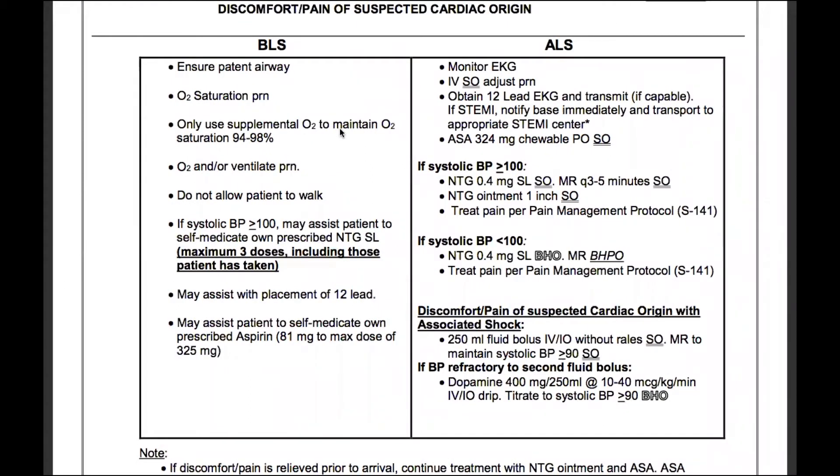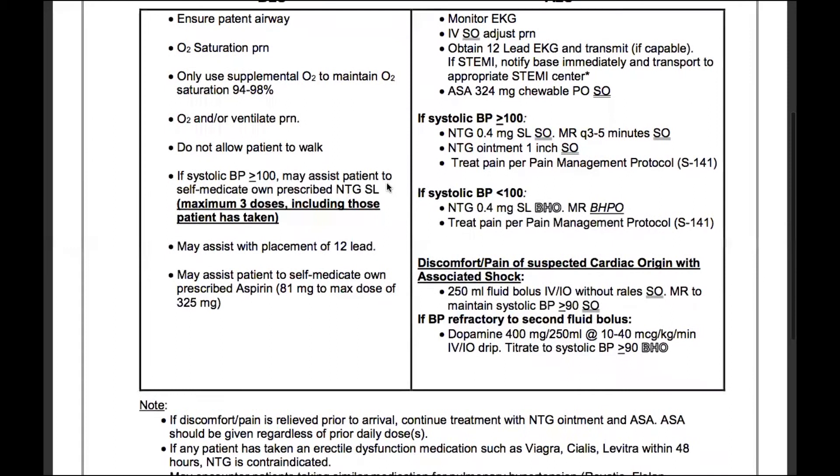Starting off, we'll ensure a patent airway and O2 saturation as needed. Only use supplemental O2 to maintain an O2 saturation of 94 to 98% — remember, we want to be careful about hyperoxygenating. This patient population will typically opt for nasal cannula only if necessary. Oxygenate and/or ventilate as needed. Do not allow the patient to walk.